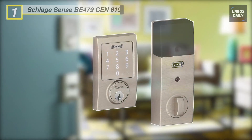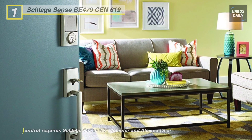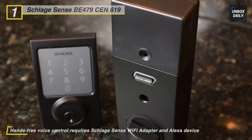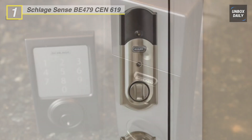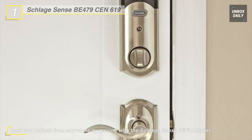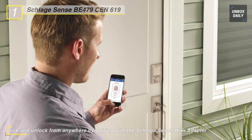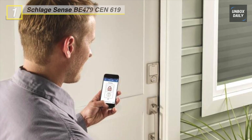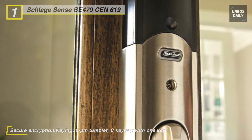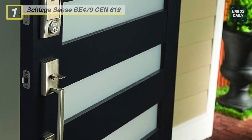Last but not least, we have the Schlage BE479. It comes with an illuminated touchscreen for easy accessibility, eliminating the hassle of fumbling for your keys. It is compatible with both Alexa and Apple HomeKit technology, allowing you to talk to unlock your door using Siri on your phone, iPad, or iPod Touch. The free iOS and Android smartphone app lets you manage codes, set schedules, and view usage history. You can update the lock wirelessly through the app as new features are released. The lock is battery operated with no hard wiring required, and the bolt will still accept access codes if the power goes out. The low battery indicator reminds you weeks in advance to replace it.